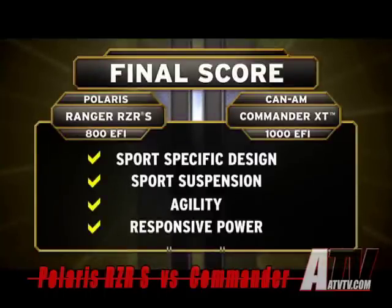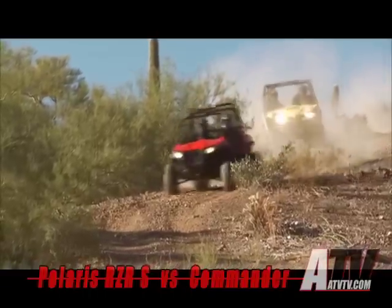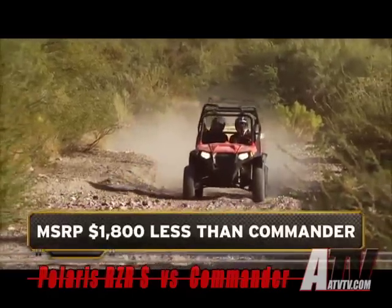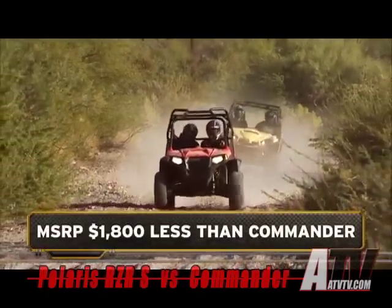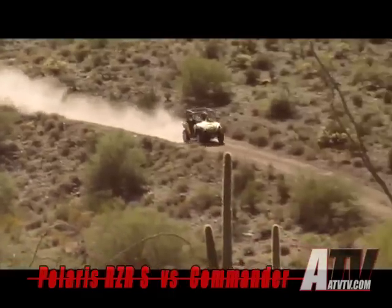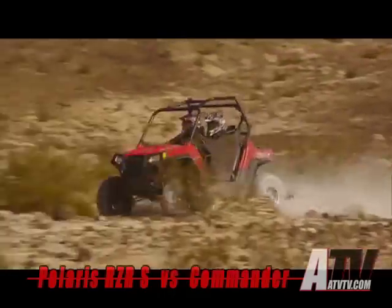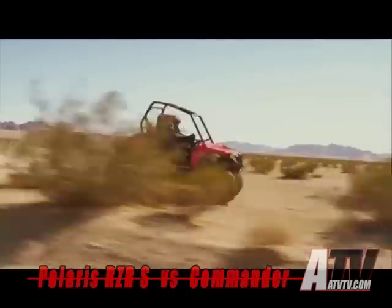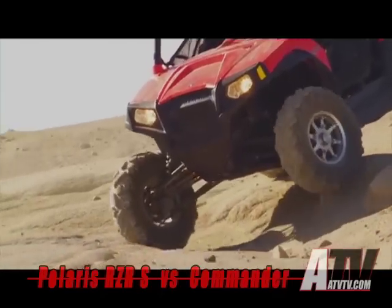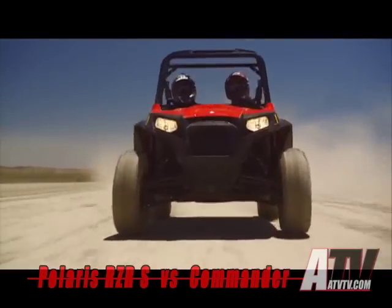Round after round, the Ranger Razor S 800 rises to the challenge and beats the Can-Am Commander 1000 XT. Ranger Razor S also beats Commander on value, with an MSRP a full $1,800 less than the 1000 XT. Despite its hefty price tag and raw horsepower, Commander lacks the suspension and agility to be a true sport performer. Ranger Razor S has it all — delivering the ultimate combination of power, suspension, and agility. Ranger Razor S is razor sharp: sport performance defined.